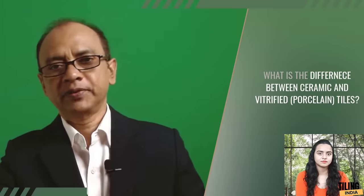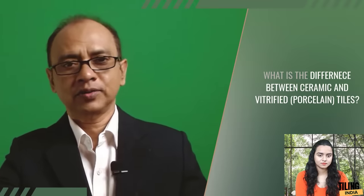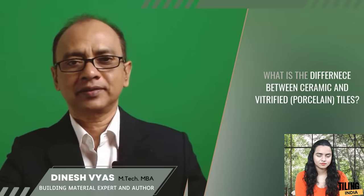Next question is by Ketan Patel from Delhi: What is the actual difference between ceramic and vitrified tiles? Because they look the same in the drawing. What is the difference between ceramic and vitrified tiles, or ceramic and porcelain tiles?